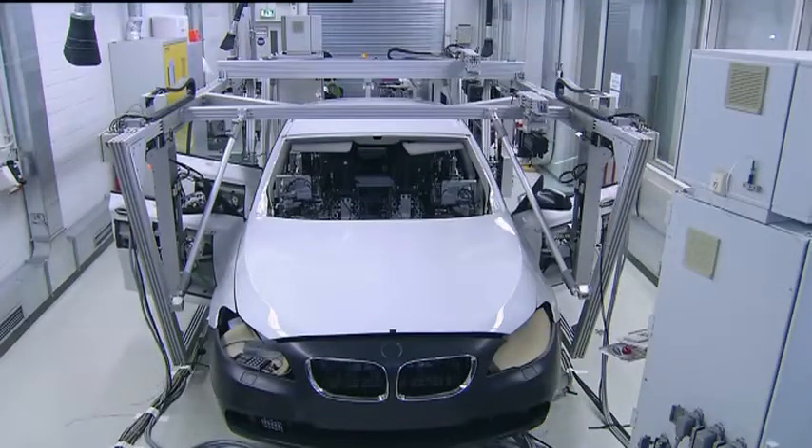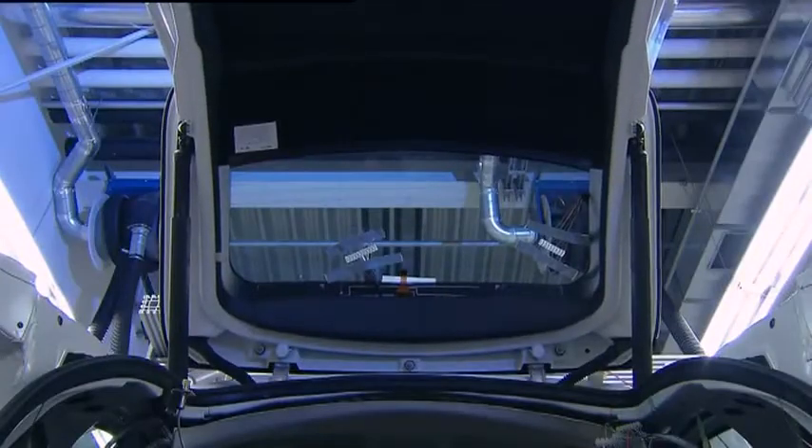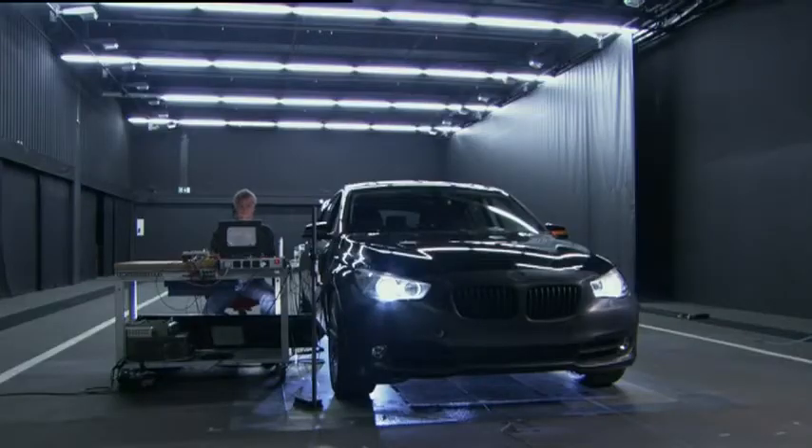Back to Germany for the final endurance tests. The doors are opened and closed thousands of times. Within weeks, all the parts of the car are exposed to the mechanical movement of a car lifetime.